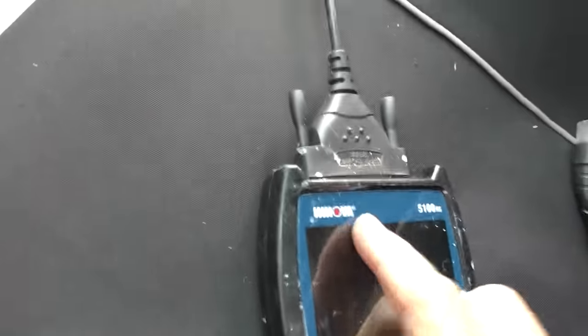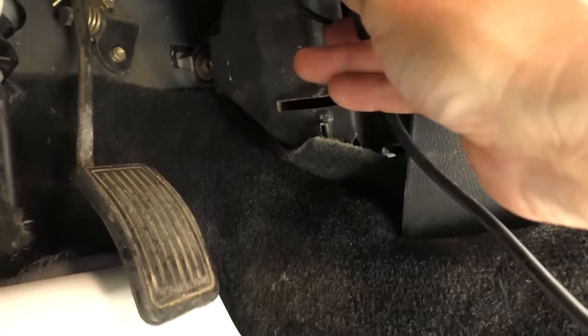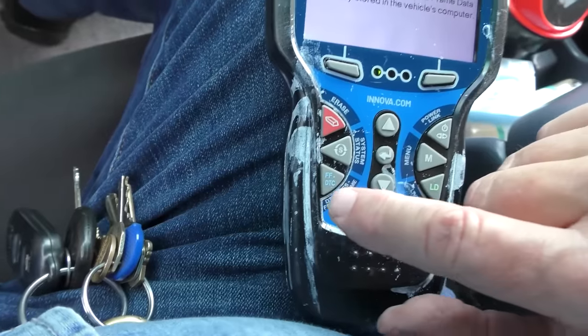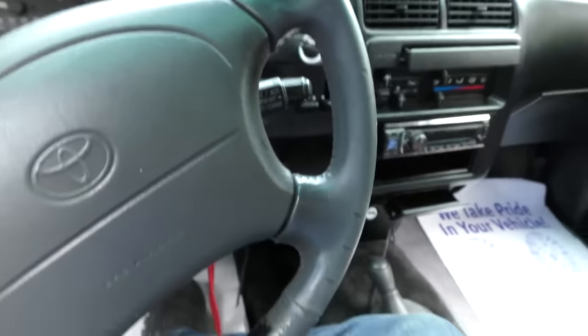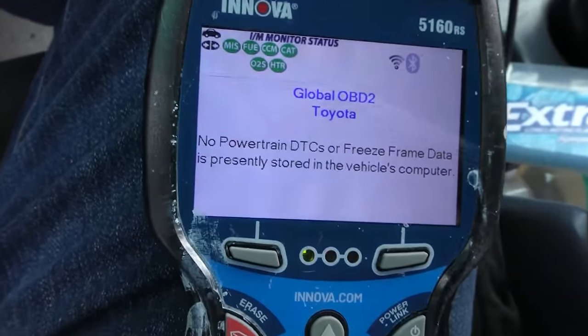So we'll get something better — I'll get my old Enomo. You can see the paint's on it and everything, but let's plug this baby in. It lit up and you can see this is auto-linking. We'll check if there are any trouble codes, checking out the data, start her up — and you can see: no powertrain DTCs or freeze frame data. It doesn't have any trouble codes.